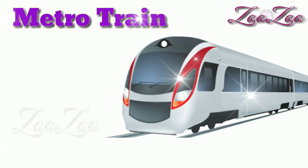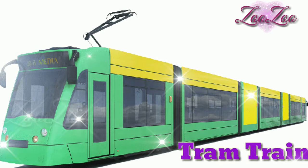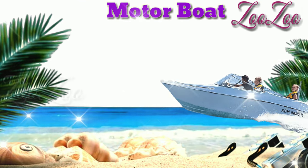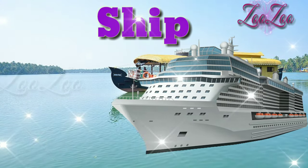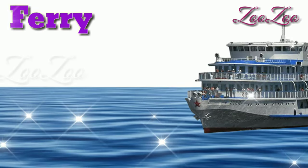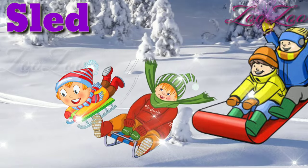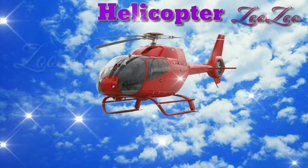This is a metro train. This is a tram train. This is a boat. This is a motor boat. This is a ship. This is a row boat. This is a ferry. This is a sled.